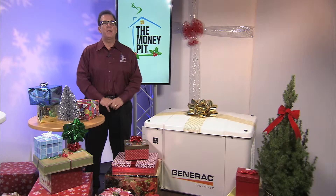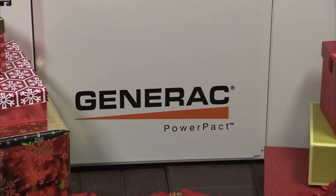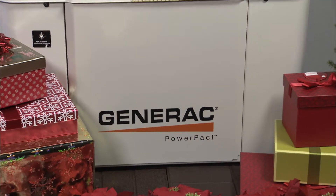Investing in an automatic standby generator brings you that peace of mind. This is Generac's 7-kilowatt Power Pack, and it's a very affordable standby generator option for homeowners.